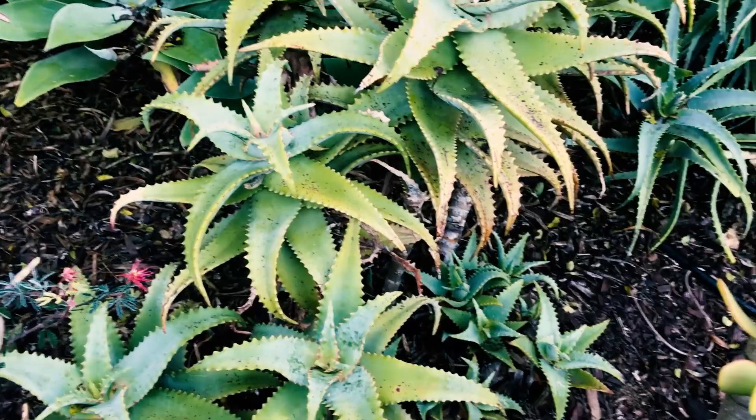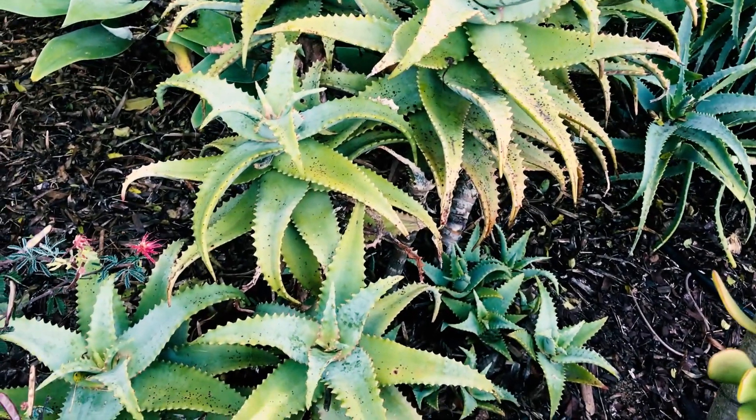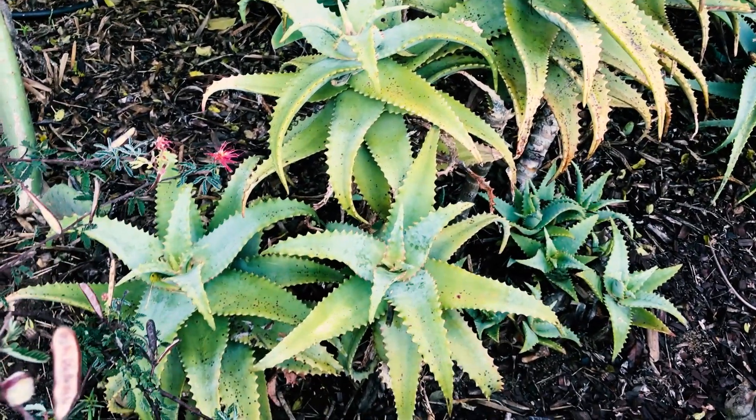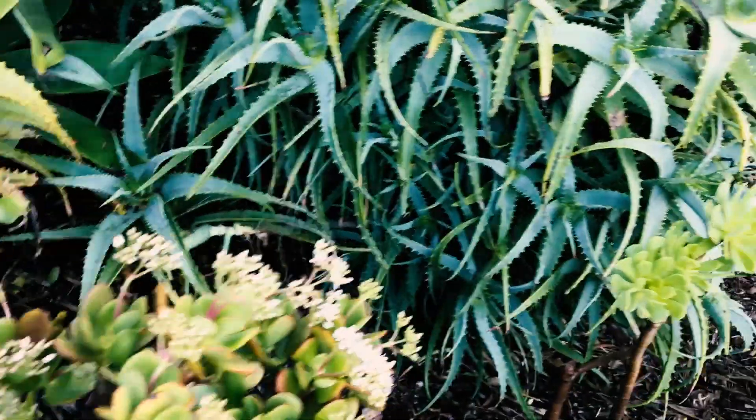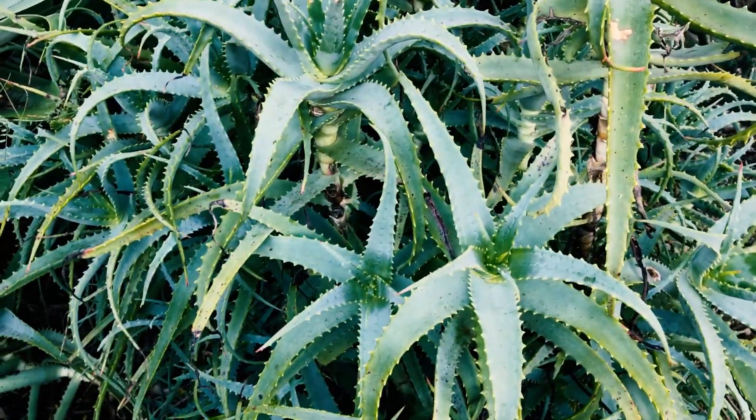It's a bit more on the rare side, native to Africa. Aloes in general are native to Africa, Arabia, Madagascar, and some other island chains. Here is a nice torch aloe, but we'll show you a better variety in bloom in a little bit.